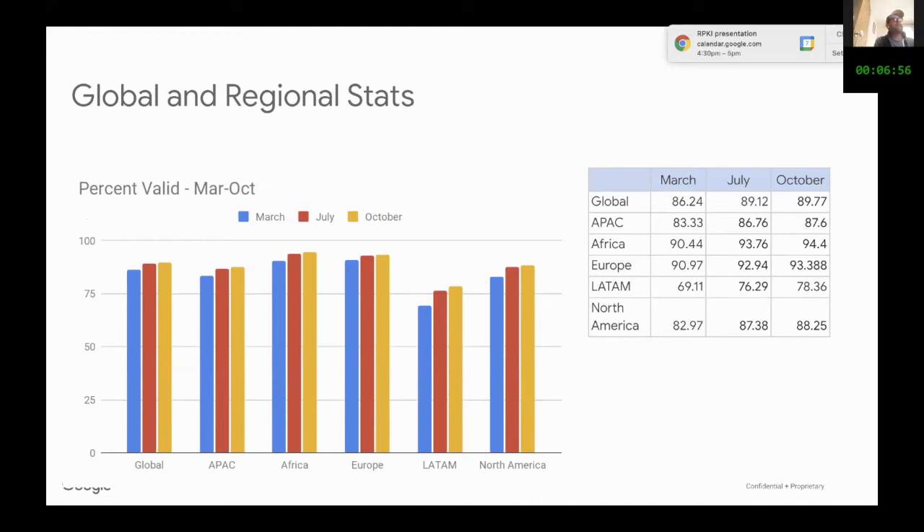Here are some statistics regarding the validity of routing data and how it has evolved from March to October. We have contacted about 1,000 ISPs to tell them that they need to register their data. In March, 86% of global prefixes were valid; by October, it's almost 90%. You can see statistics for regions including Africa and LATAM. In March, LATAM was at 69%, the lowest of any region. By July, it had increased to 76%.